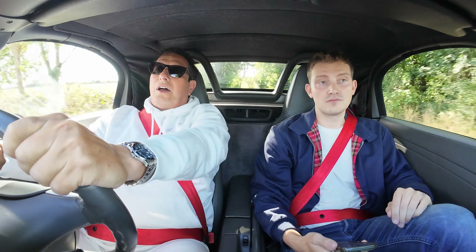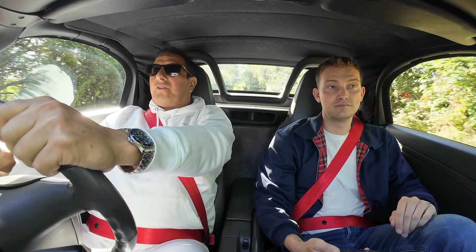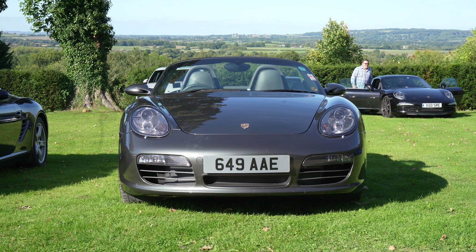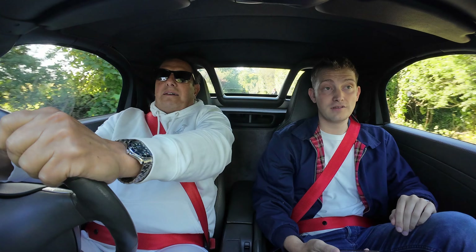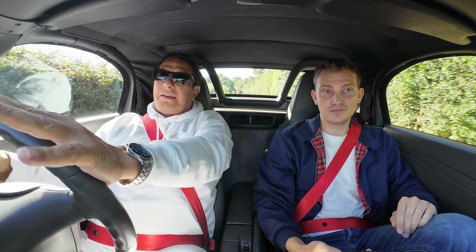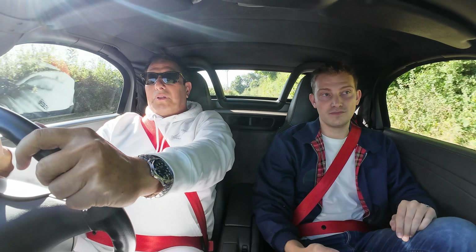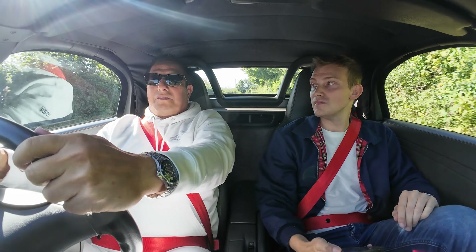And you get to know the car. I was working it out the other day and I reckon I've probably done a good 700,000 miles minimum in 986 and 987. I have just bought a 718 25th anniversary — that's the four-litre GTS. It's a different animal to something like this.